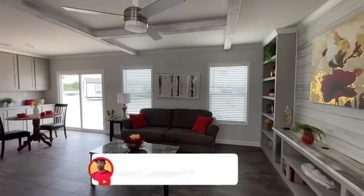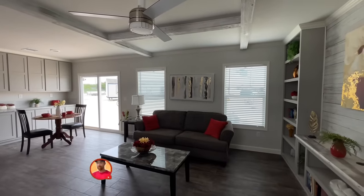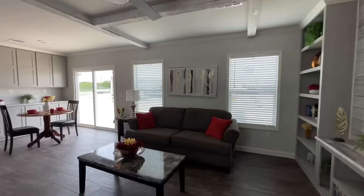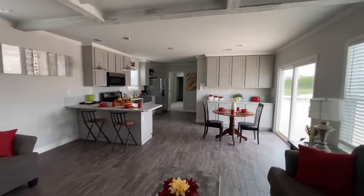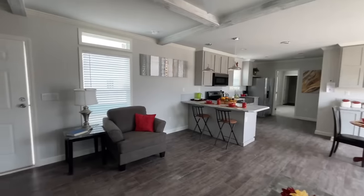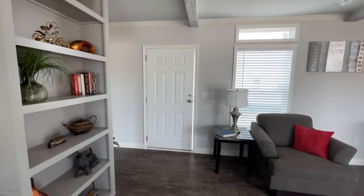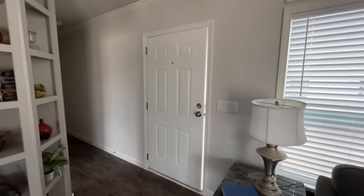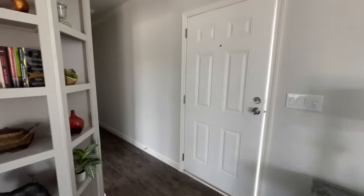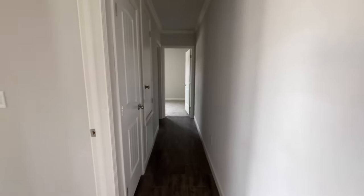This home isn't hooked up with electricity right now, but luckily I've got a flashlight. Like I said, it's wide open in here — you can really feel that extra two feet. When you first walk in through the front door, we'll start down to the right, which is where the secondary bedrooms are.